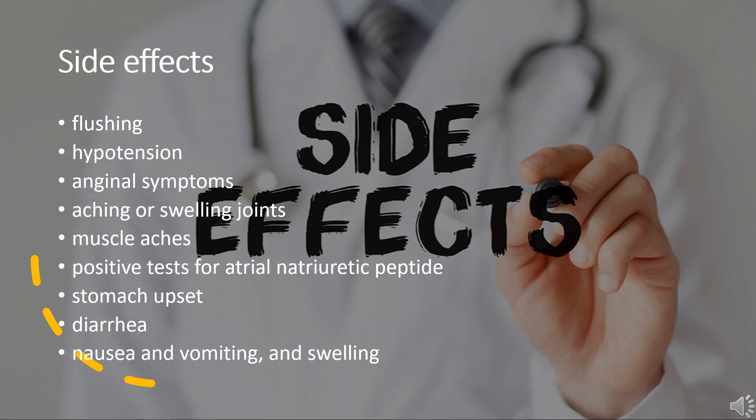Side effects — common, 1–10% frequency — include flushing, hypotension, anginal symptoms, aching or swelling joints, muscle aches, positive tests for atrial natriuretic peptide, stomach upset, diarrhea, nausea, vomiting, swelling, and sodium and water retention.